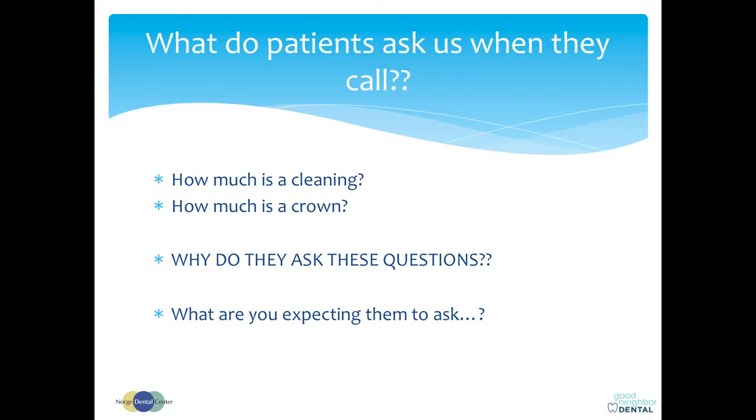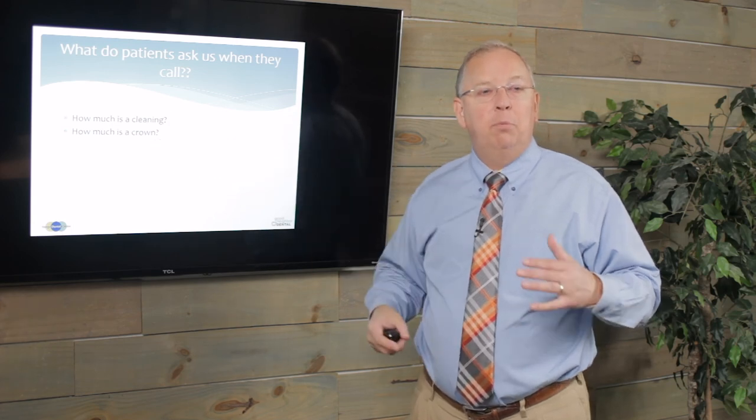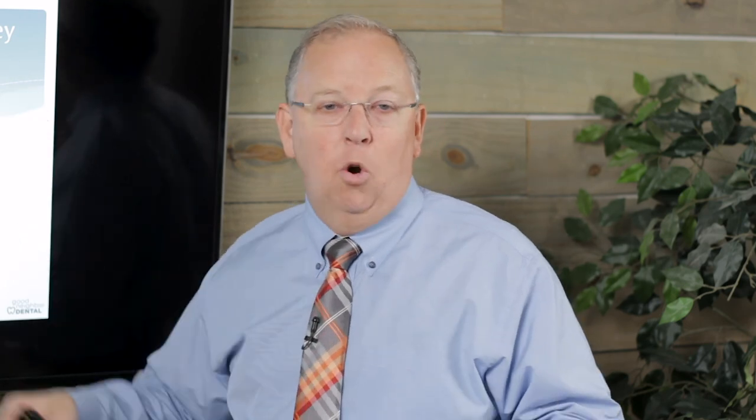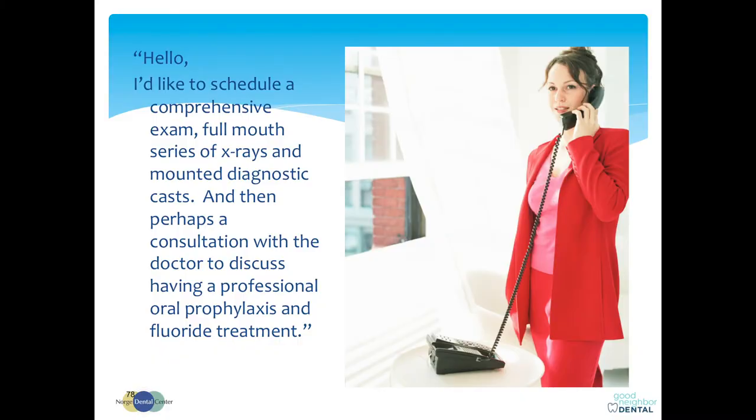The other question they ask: 'How much is the crown?' Because their dentist said they need a crown for $1,200, and sticker shock sets in, so they call around. What they really mean to say in both cases is: 'Are you taking new patients?' Don't be offended by someone who says 'How much is the cleaning?' It's the vernacular of the populace. Don't try to convert the entire US population to use your terminology — why don't you just join the bandwagon and use the terminology they're already using so you can communicate appropriately. Have you ever had somebody call the office and say, 'I'd like to schedule a comprehensive exam, full mouth series of x-rays, and mounted diagnostic casts, then perhaps a consultation to discuss having a professional oral prophylaxis and fluoride treatment?' Never going to happen, and it never has in the history of dentistry.